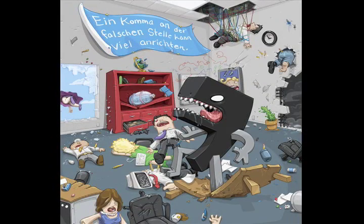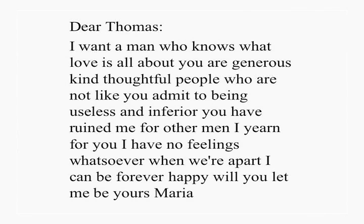The comma is small but mighty. A comma in the wrong place can be a dangerous thing. Let's take a look. Here is the text of a letter that Maria wrote to Thomas. Read the letter without punctuation — you decide if Maria and Thomas are still a couple.